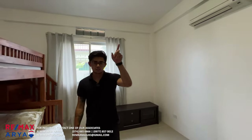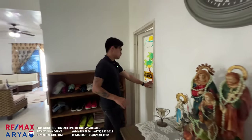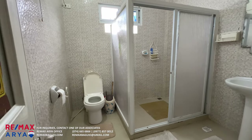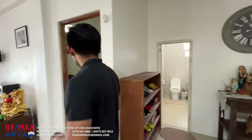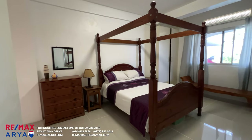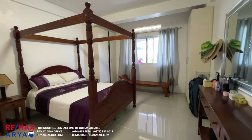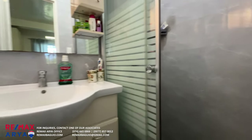Over here is your toilet and bath — very spacious, with a shower, sink, and toilet. Over here is another bedroom which I believe is the master's bedroom — larger compared to the other rooms. It has a window overlooking the pool area, plus storage. And of course in the master's there is a dedicated master's toilet and bath.